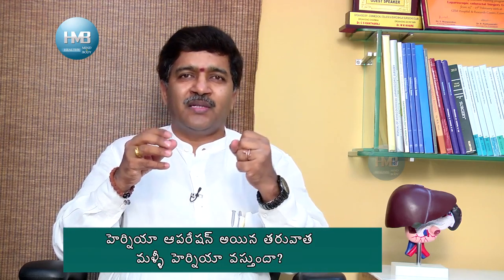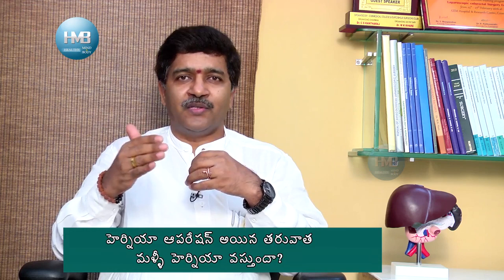There are many patients who are responsible for hernia. For the reasons behind hernia recurrence, about 10% is due to surgeons and 90% of patients are responsible.